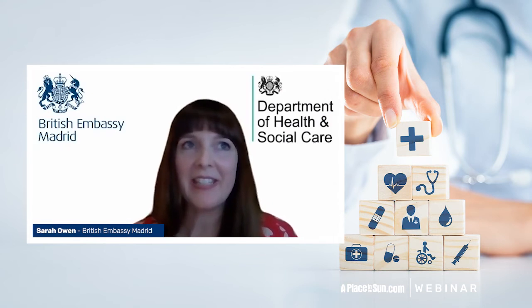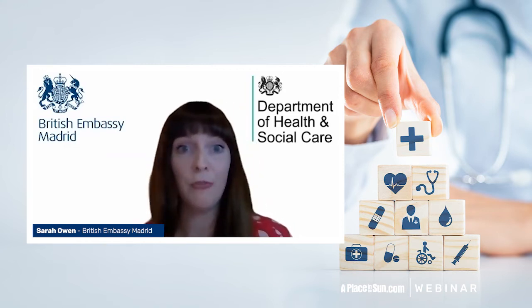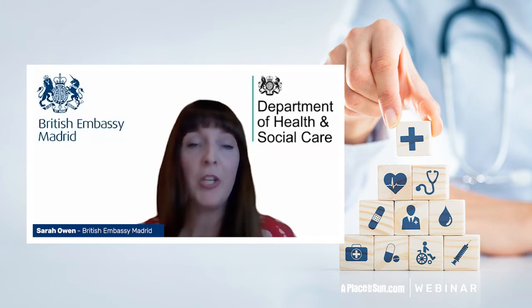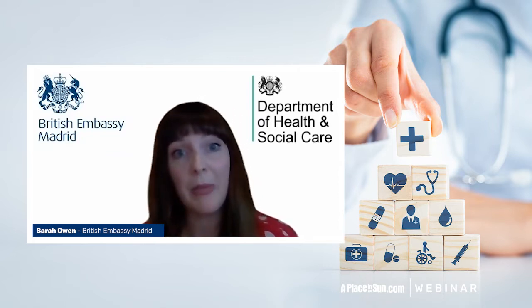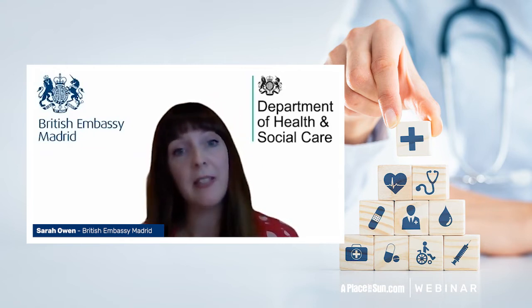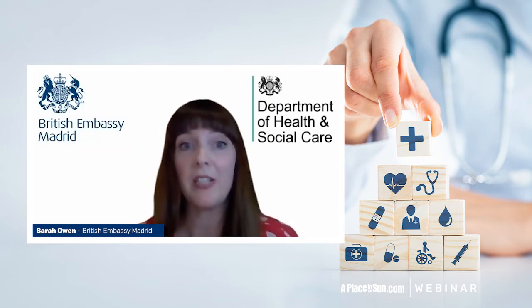The answer to this is it depends on your circumstances, but if you're a new resident — so if you're planning on moving out to Spain now or from the beginning of the year onwards — you don't automatically retain the right to access NHS services. This is because the NHS is a residence-based system, and you need to be ordinarily resident to access NHS services. Broadly speaking, if you leave the UK to live in Spain, you shouldn't expect to use NHS services for free.